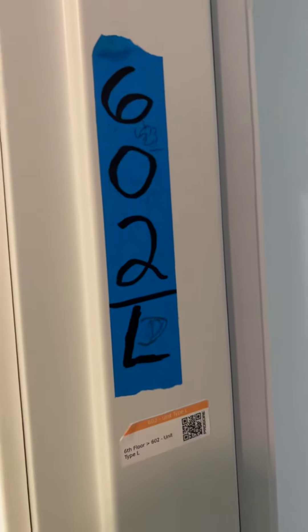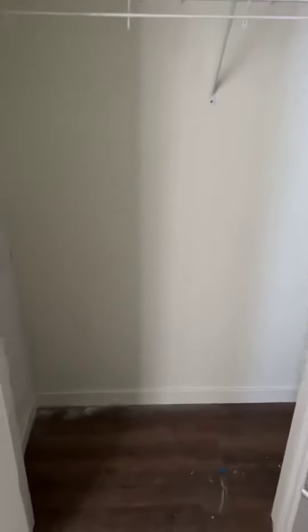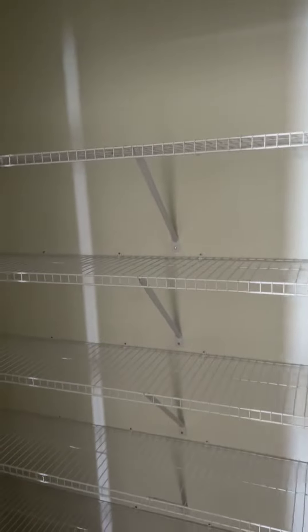Hello there. This is the 602 the Howard. I'm up here on the sixth floor. So this is your entrance — you have a cool door. Come over here, you've got a closet, and over here you've got another closet.